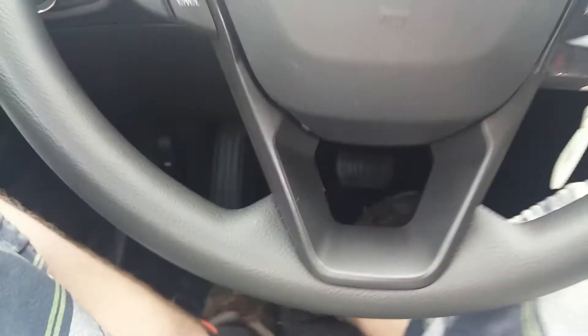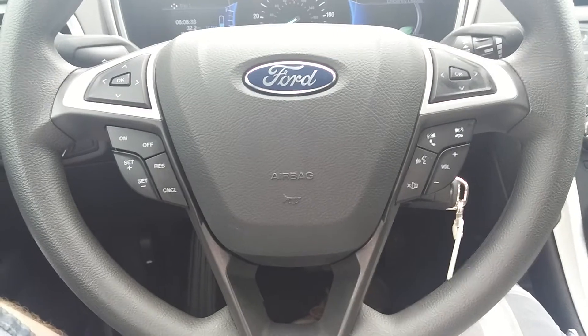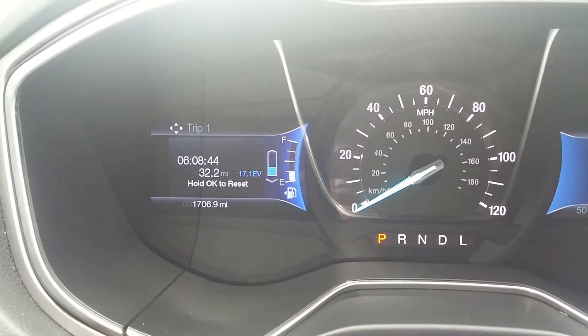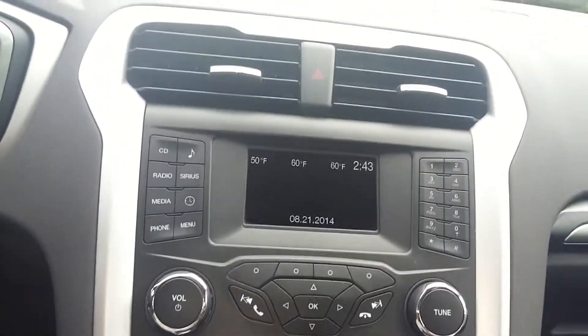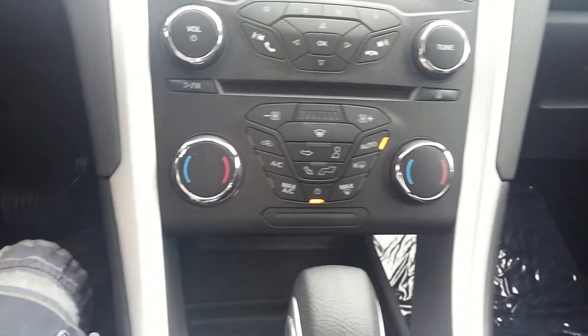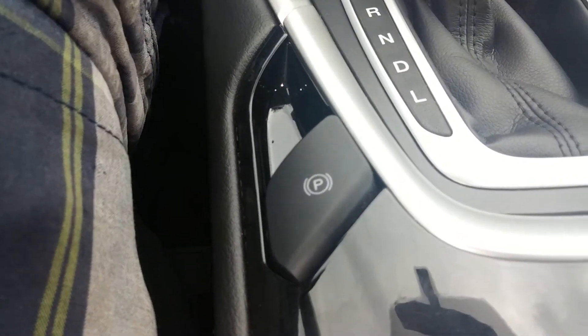The car is running. Here's the stereo angle — you have your controls for audio and Bluetooth for your phone and music streaming. It's got 1,706 on the clock, so it's basically brand new. This is the radio display, climate control display, and it also features an automatic parking brake.